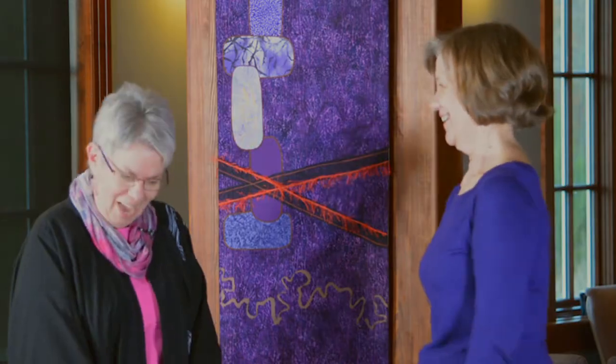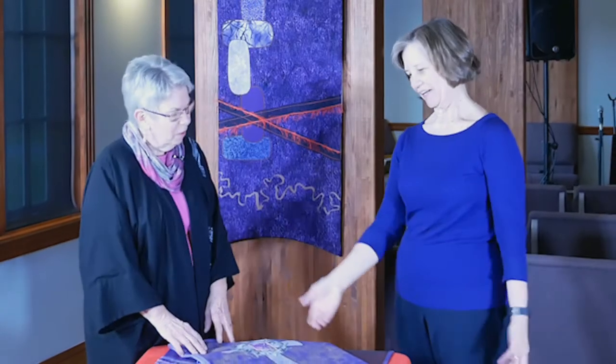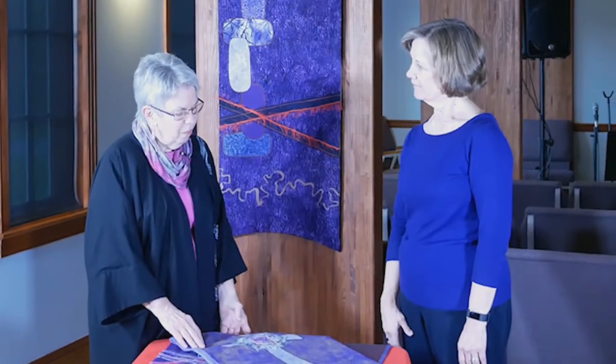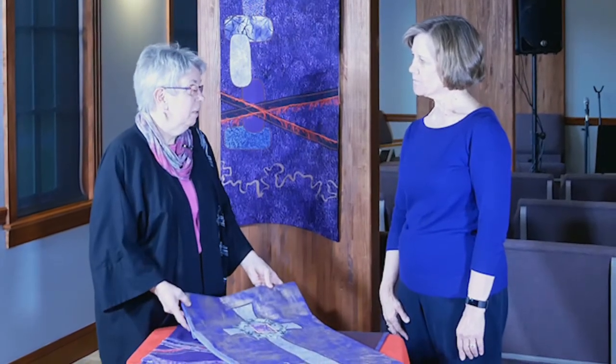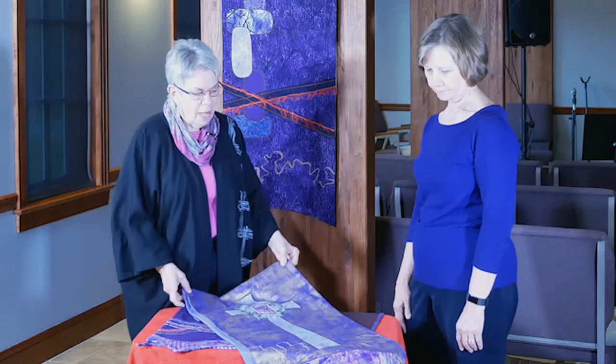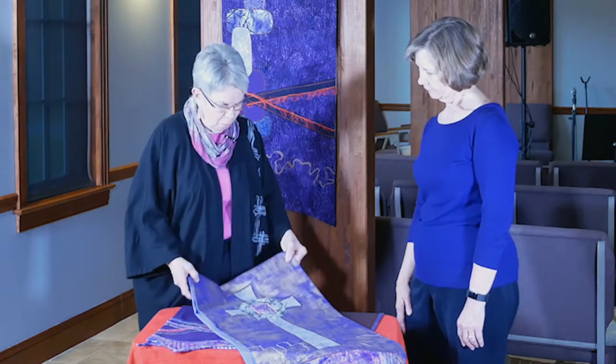Now we're moving into the purple season, and you said earlier that this is one of your favorites. You also commented that you felt the complexity — we have seven different pieces that go on the altar — gives you a lot of variety and there's always something new to see. So I brought out a few of the samples with your help.